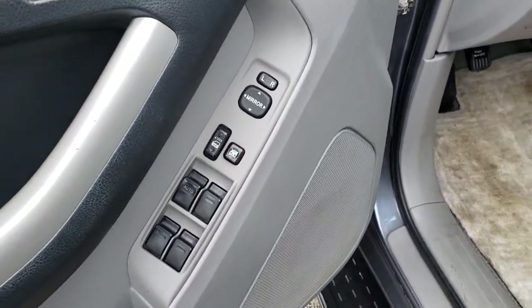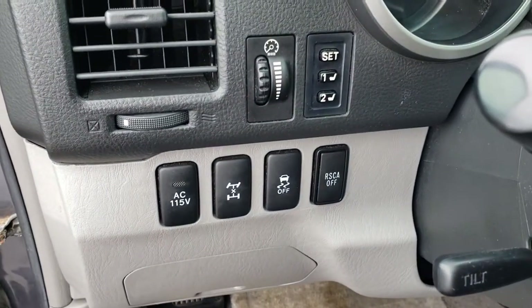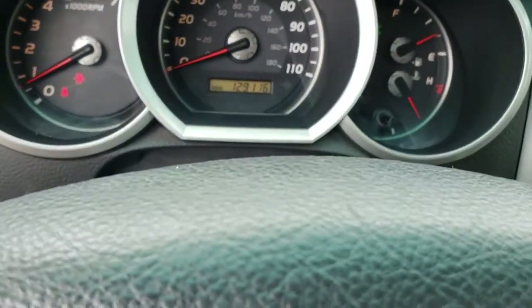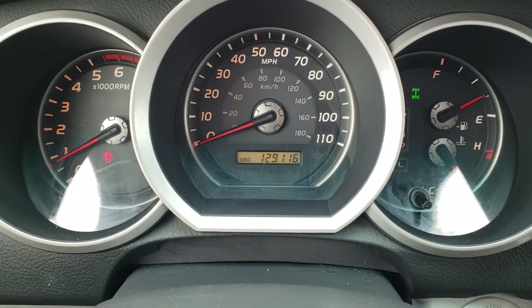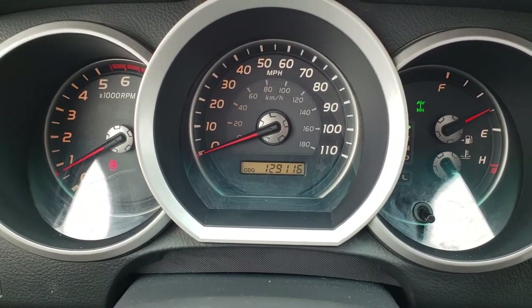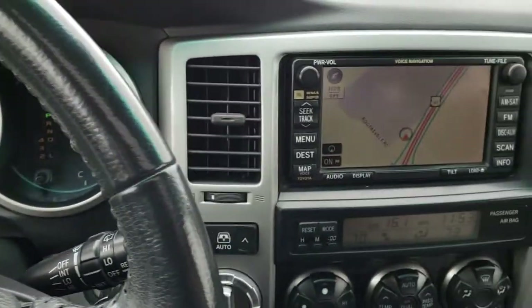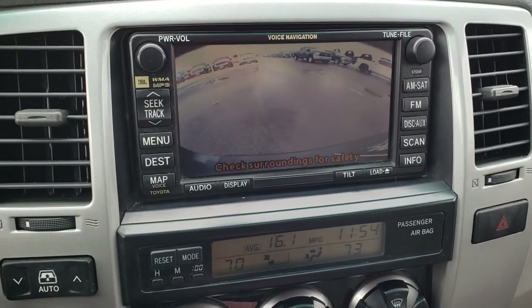It has power windows, power locks, and power mirrors. It has your stability control, roll stability control assist, and memory driver seat. Inside you can see this vehicle has 129,116 miles. The four-wheel drive does work — I just used it on the way over here. It has the factory navigation, and this is also where your backup camera shows up.